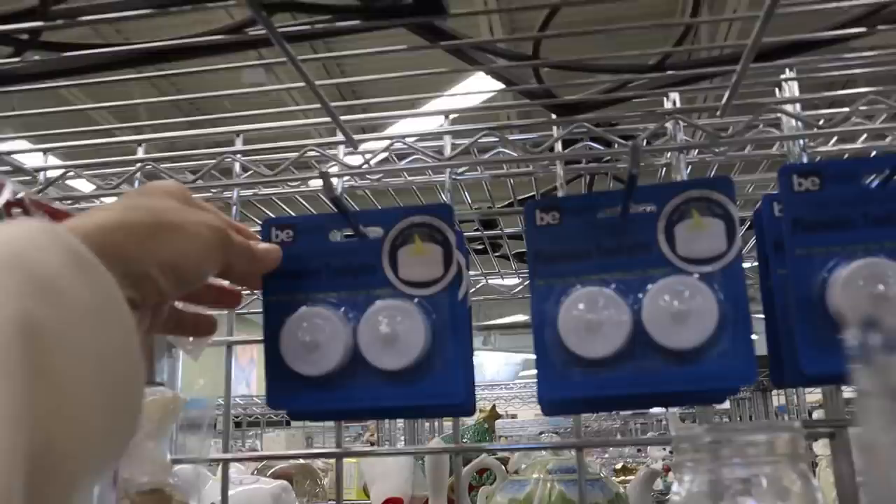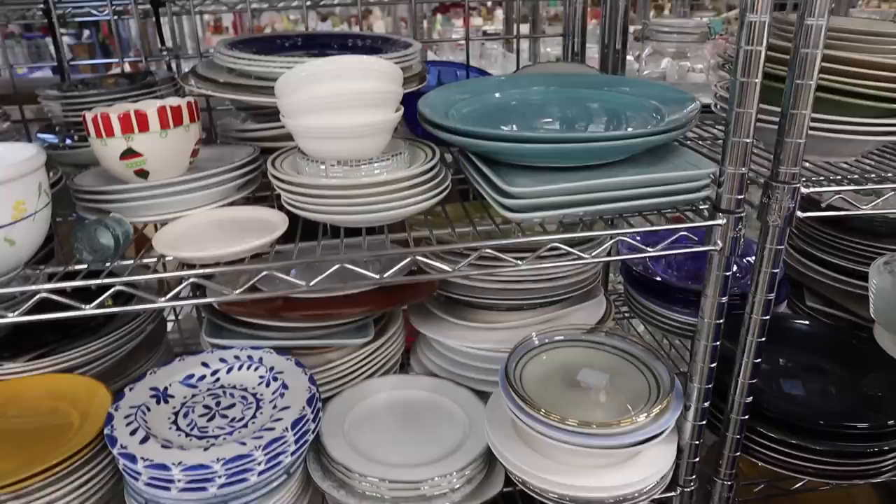Don't snooze on the battery-operated candle section, because a lot of these are here. I've been using these more now that I have kiddos, so I grabbed a few tea lights because they're always going to be cheaper here, and these were brand new so I knew they would work. Moving on to dinnerware — I noticed Crate and Barrel had a lot of this sage green colored plates, so I tried to find something similar at the thrift store, but the coloring just seemed off.